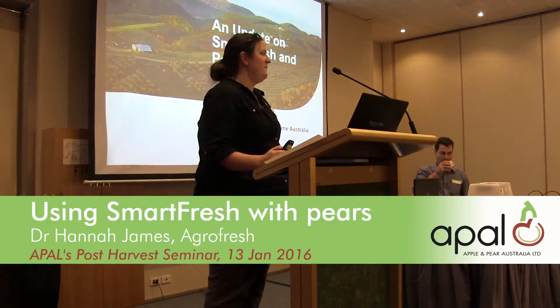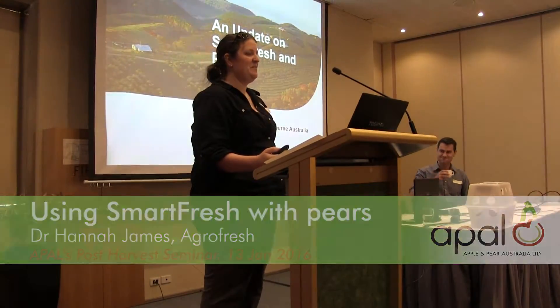At APAL's post-harvest seminar, Dr. Hannah James, Agrofresh's Research and Development Manager for Australia and New Zealand, talked about using SmartFresh to store pears. We started out by asking Hannah about the difference between maturity and ripeness.